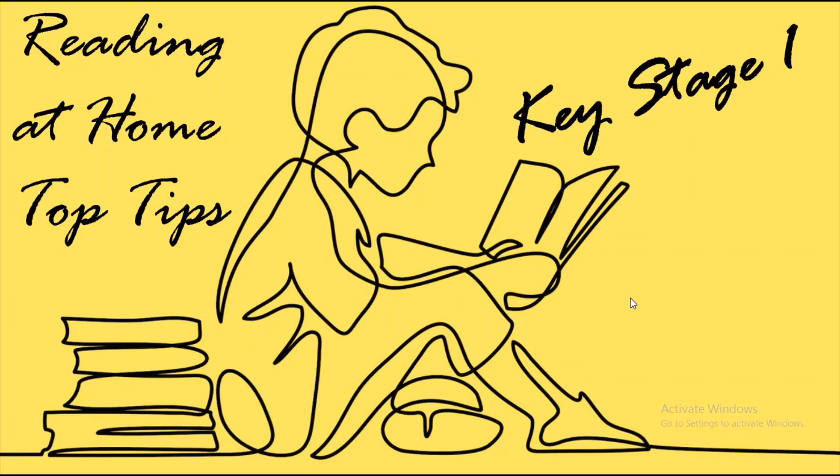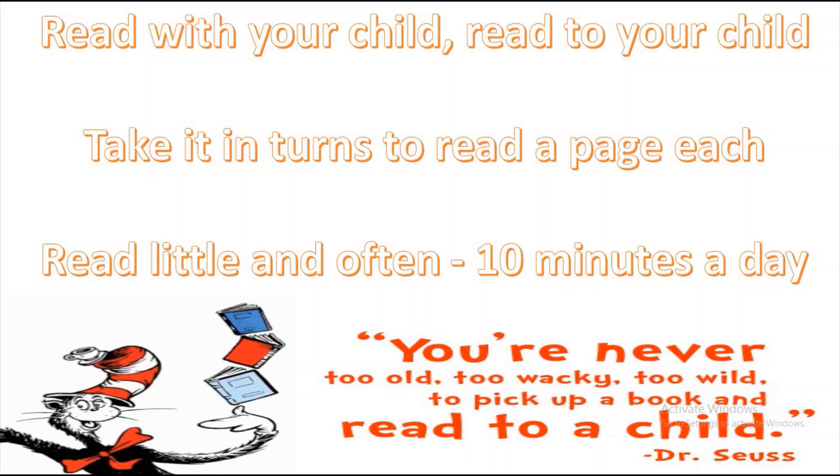The first tip is: read with your child but also read to your child. What I've found with my daughter — she's in Year Two — is that if you take it in turns to read a page each, not only does that help your child to listen to you reading, it also gives them a really good example of how to read, how to pronounce the words. Sometimes it's really good to pretend you don't know some of the words and sound them out yourself — pick one or two words on that page and sound the word out.